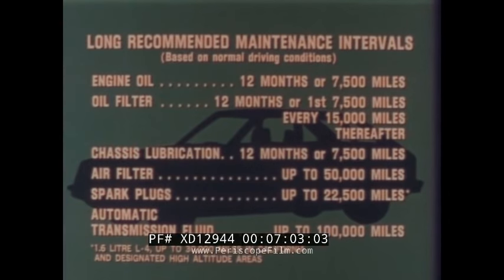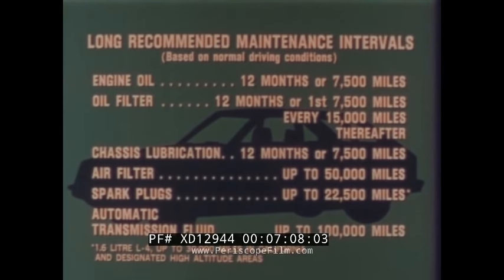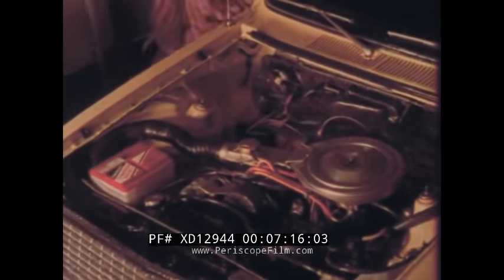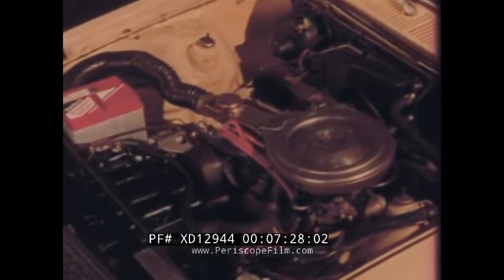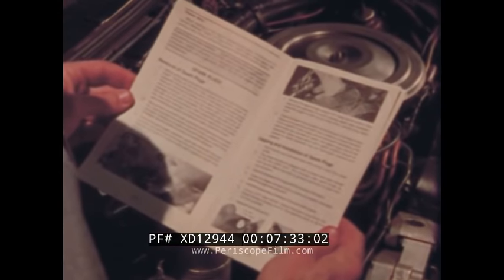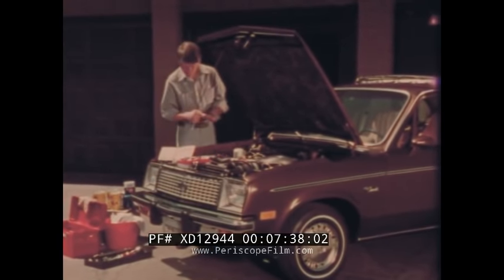Another money and time saver is Chevette's long recommended service intervals. This Chevette, with hood removed, is moving through extreme water conditions in a car wash to demonstrate the ability of Chevette's high-energy ignition system to provide sure, easy starts. A do-it-yourself service manual comes with every Chevette, containing easy-to-understand instructions on how you can perform a number of service operations.